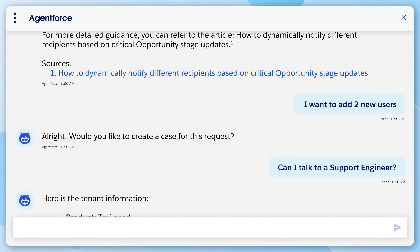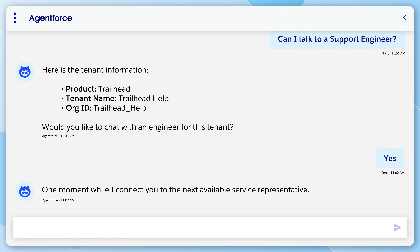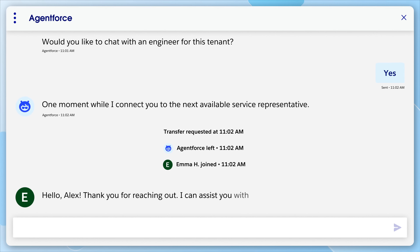Sometimes you need to speak with a person. We have a design principle that if a customer wants to talk to a human, we make it easy. When the live agent, like Emma, joins the conversation, she receives the AgentForce conversation summary, eliminating the need for customers to repeat their details.